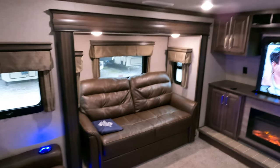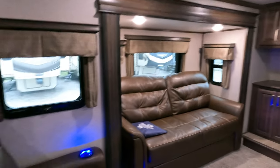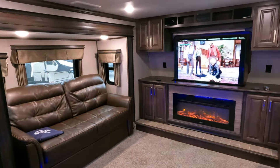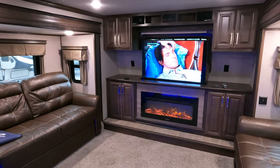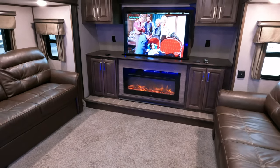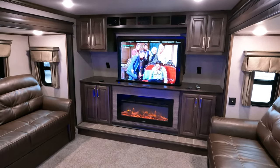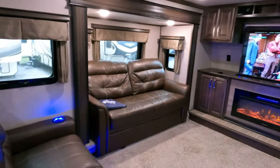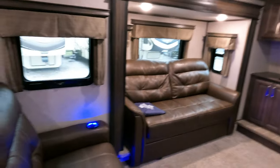Let's talk about the HVAC system. You have two ducted 15,000 BTU Whisper Quiet air conditioners — one of the quietest RV AC systems in the business. It also has a 16,500 BTU electric heat pump, so you've got electric heat, gas heat, and this fireplace is a 5,100 BTU electric heater that will heat the whole living room area by itself. Plus a 40,000 BTU propane furnace. R40 insulation — this thing can handle any weather North America can throw at it.